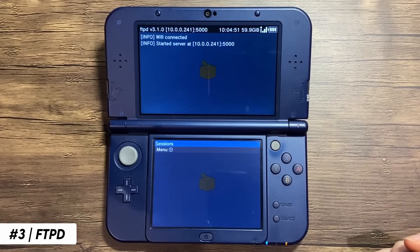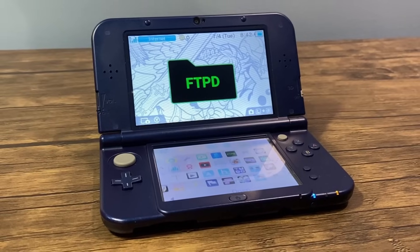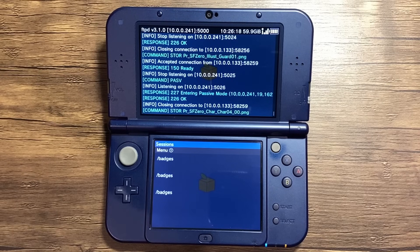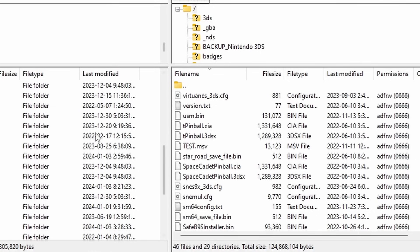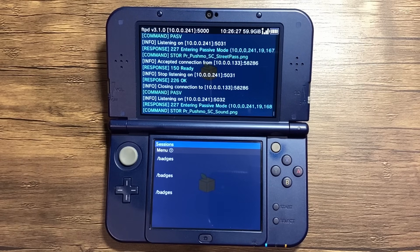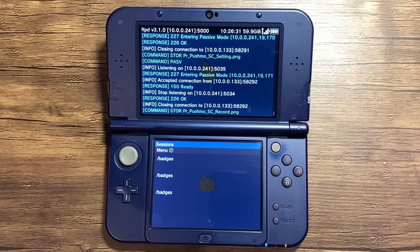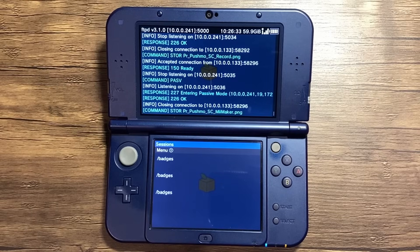Next up is FTPD, an FTP server for the 3DS. This app enables you to connect your system to an FTP client, allowing you to send files wirelessly without the need to remove your SD card. It's a convenient app, making it easy to add and delete files on your system. And with the SD card being annoying to access on the new Nintendo 3DS XL, I'm always using this app, which is why it's essential for every homebrew 3DS owner.